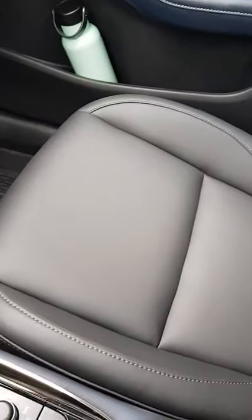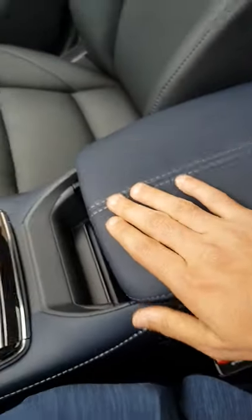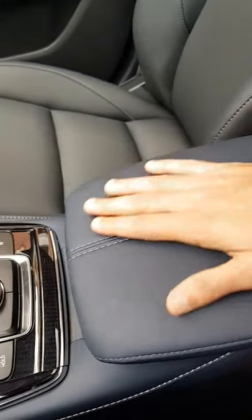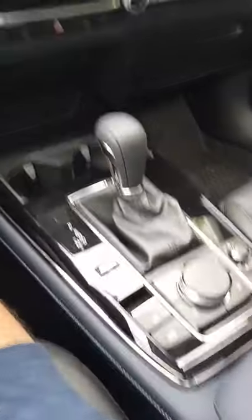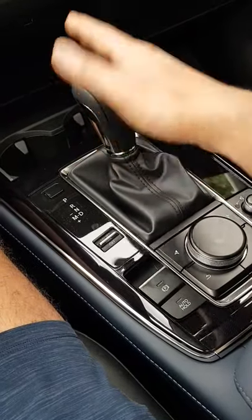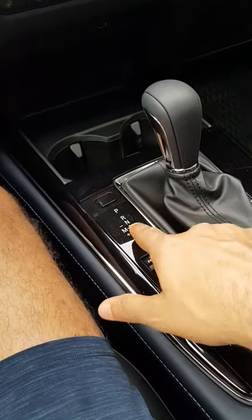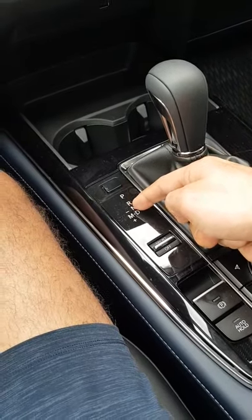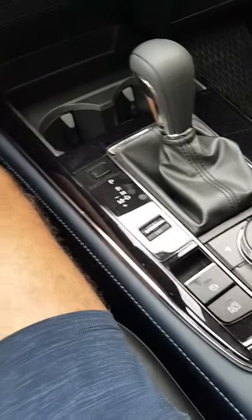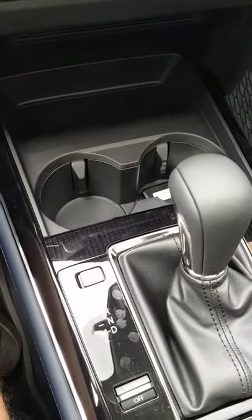The seats are leatherette-wrapped black color seats. There's an armrest and a storage area, also nicely done with leatherette. The console controls most of the infotainment. The gear lever is here — the car is automatic transmission, so there's only parking, reverse, neutral, and drive mode. It also has two cup holders.